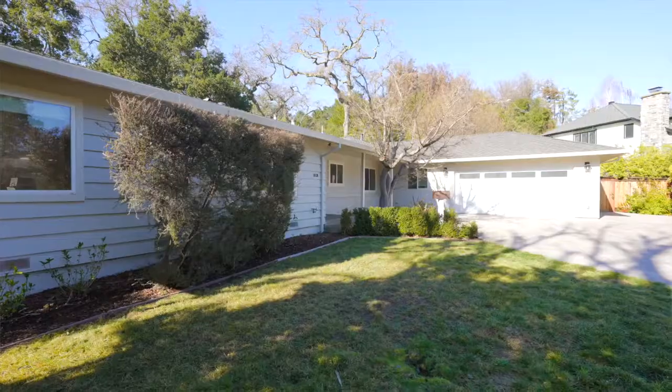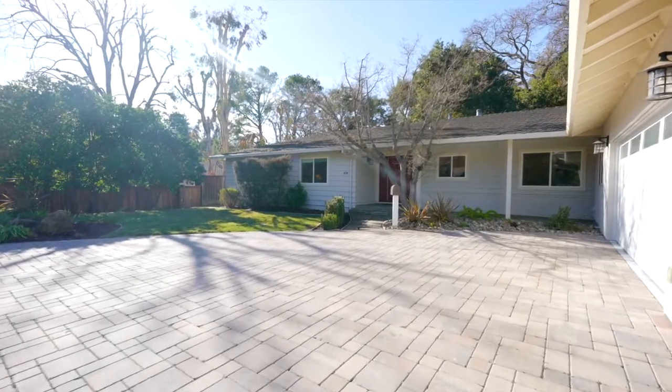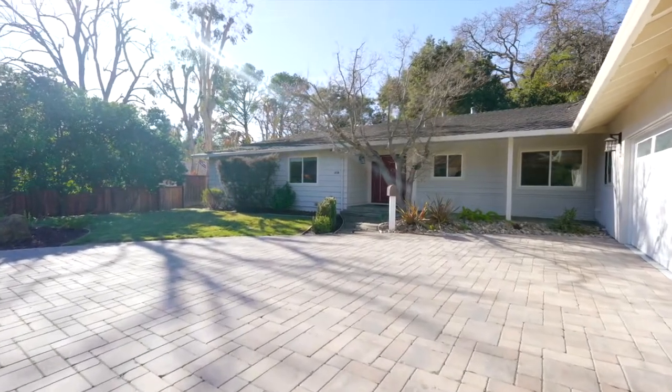The property itself is absolutely stunning. It features five bedrooms, four and a half bathrooms, a two-car garage, and over 2,800 square feet of living space on a lot that's over 15,000 square feet.